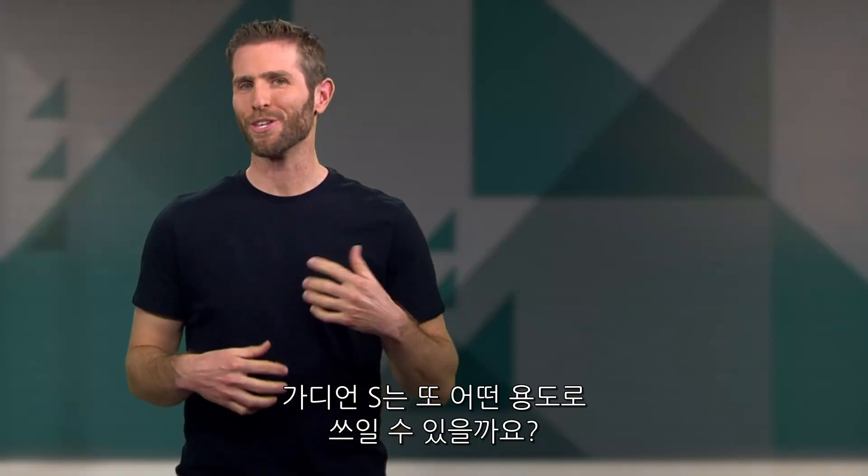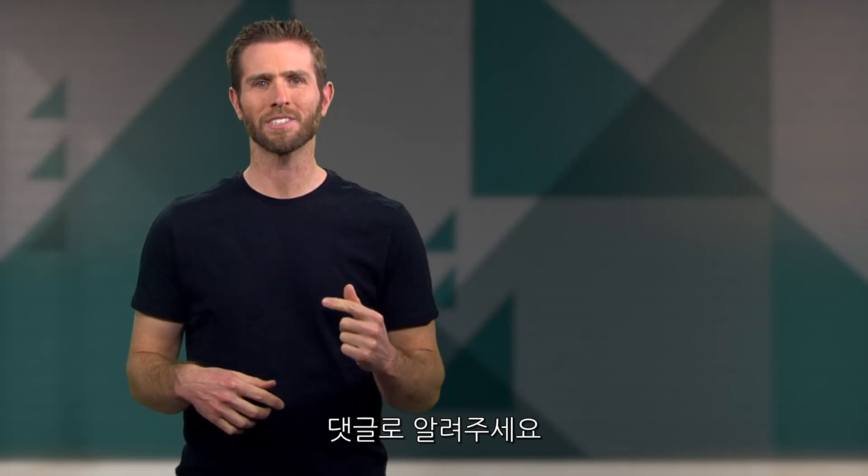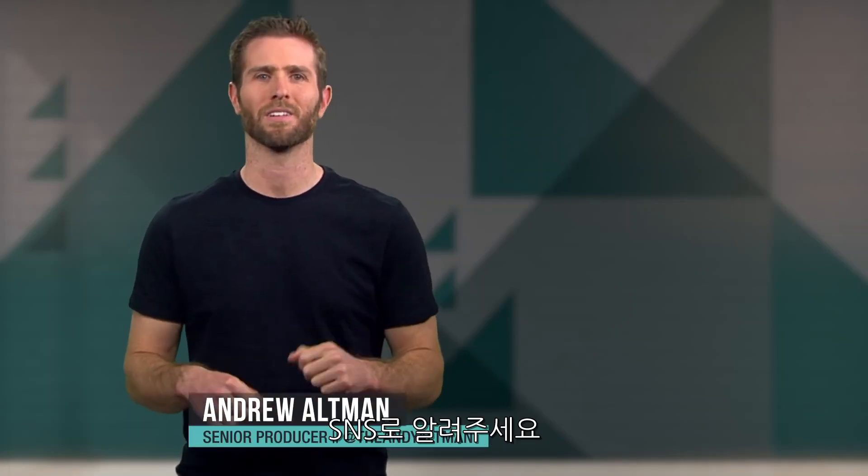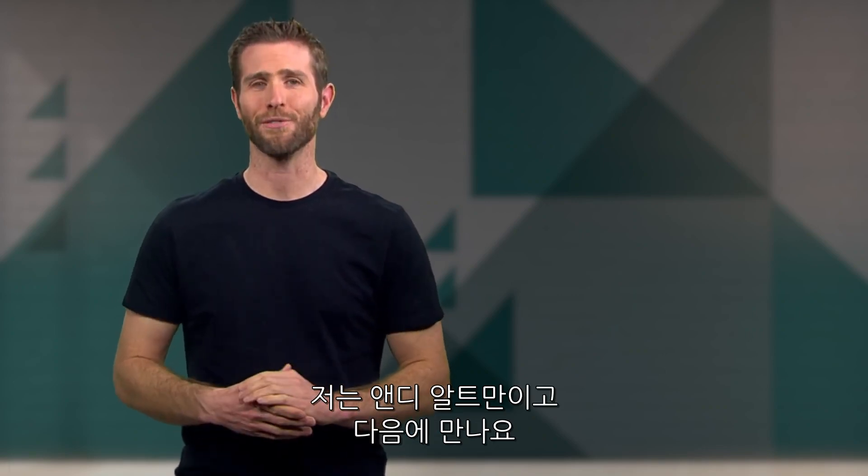So what else do you think the Guardian S could be used for? Let us know in the comments. And if you have topics you want to see us cover on What The Future, send me a tweet. That's it for this week. I'm Andy Altman. See you in the future.